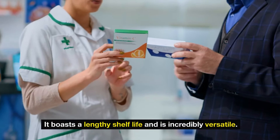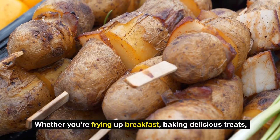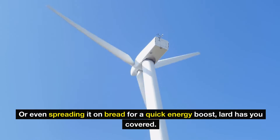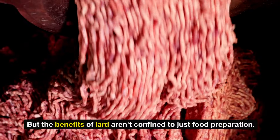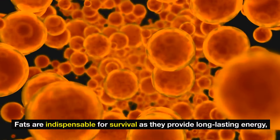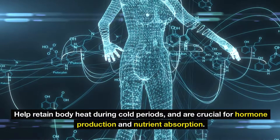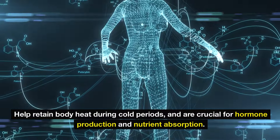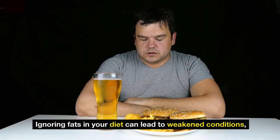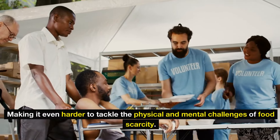Whether you're frying up breakfast, baking delicious treats, or even spreading it on bread for a quick energy boost, lard has you covered. Fats are indispensable for survival as they provide long-lasting energy, help retain body heat during cold periods, and are crucial for hormone production and nutrient absorption. Ignoring fats in your diet can lead to weakened conditions, making it harder to tackle the physical and mental challenges of food scarcity.